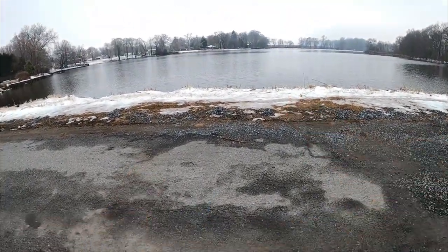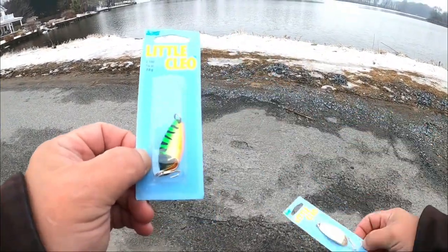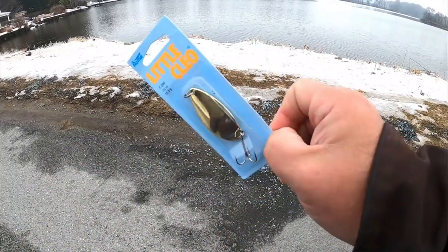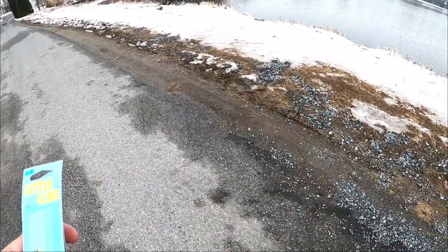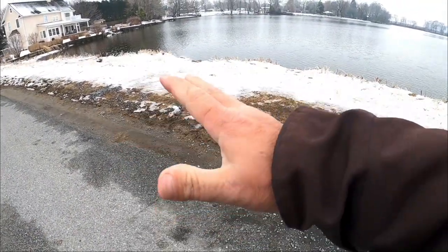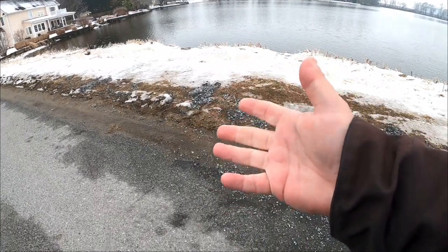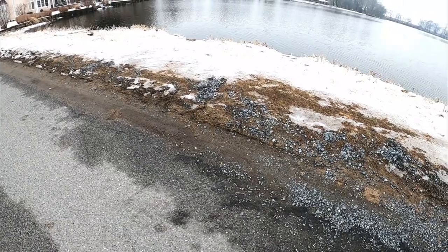Getting ready to step up to the water's edge. We traveled two hours to get this color right here because they've not had it for weeks in Delaware — this is the fire tiger Little Cleo, a quarter ounce. We also have a jerkbait — one of those where you jerk it and it just suspends and hangs. We'll try to get these spoons out here and see if we can get something going.